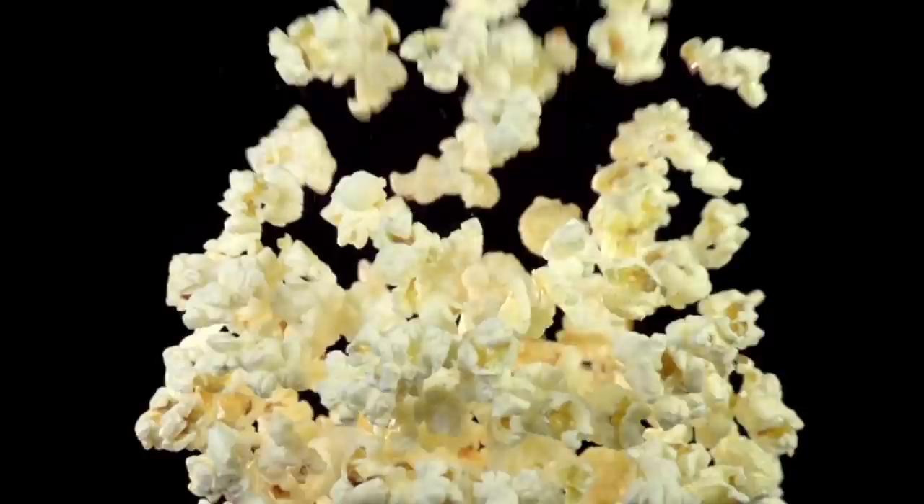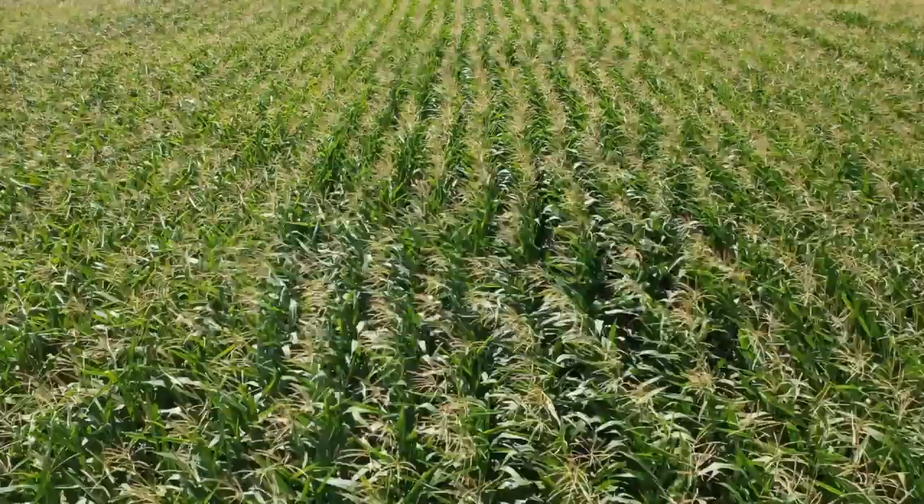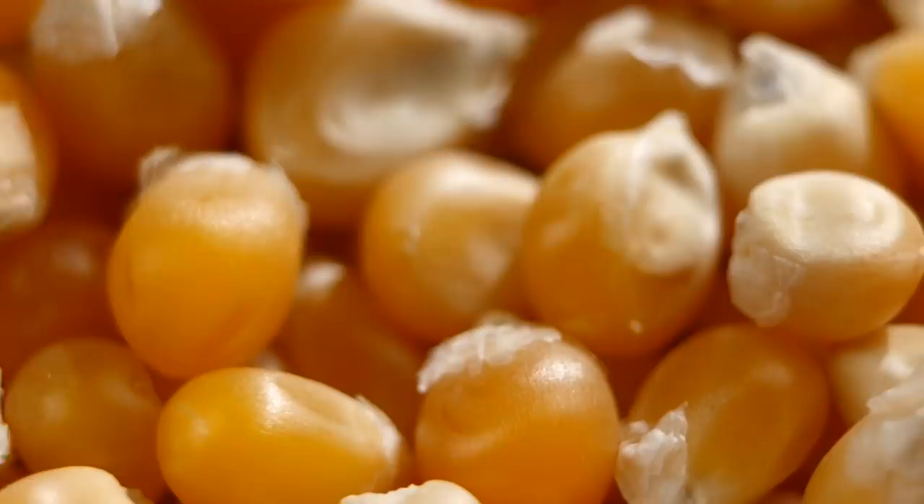First, why does popcorn pop? Popcorn kernels come from a specific breed of flint corn — one that I've grown myself for our next video — that's designed to replicate some ideal circumstances that allow the seeds to pop. Flint corn and a few other varieties can be popped largely due to its hard outer shell, for which it's named, for supposedly being as hard as flint.